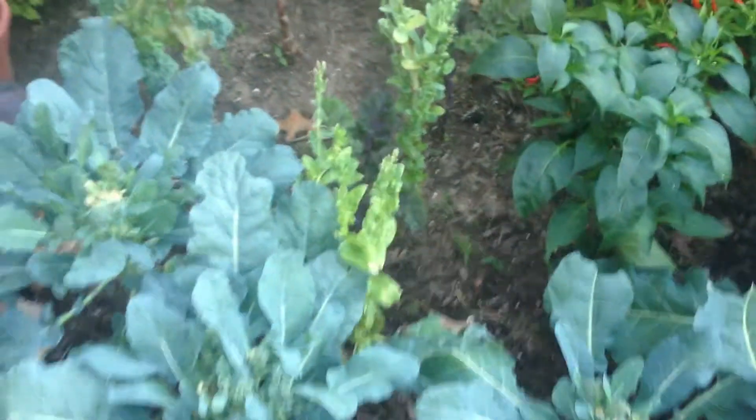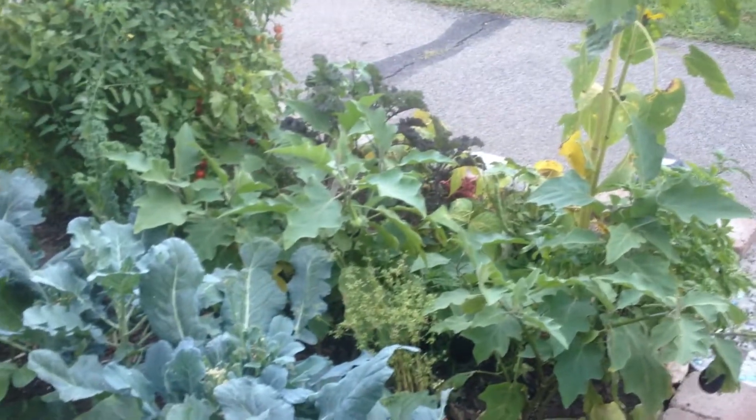It's a broccoli — we love it. You know broccoli is my favorite. We really, really love all the abundance, all the great things that the gardens bring in.